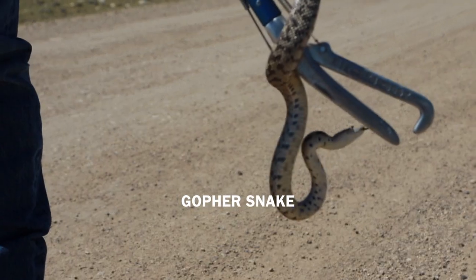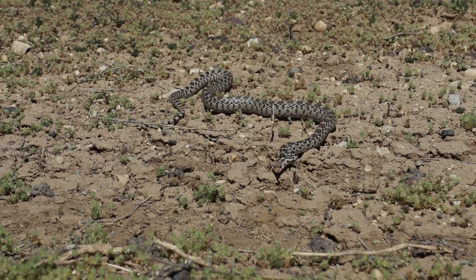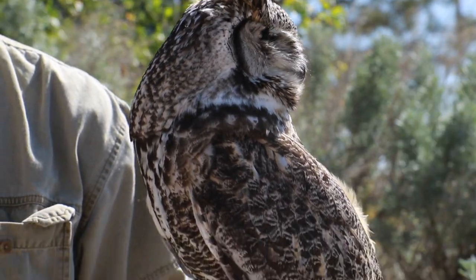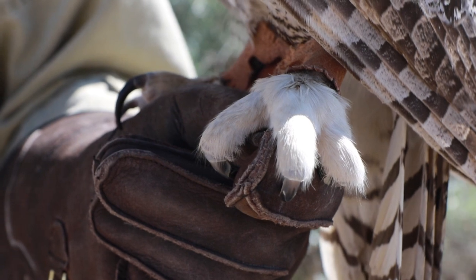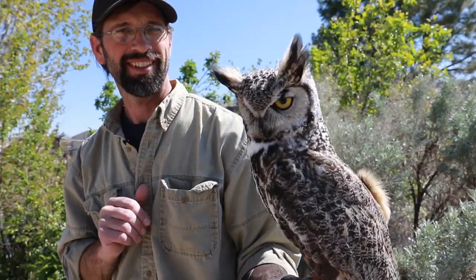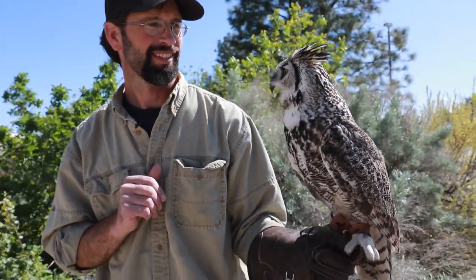Gopher snakes are a constrictor — they eat other small mammals and reptiles and things, but they like to constrict. This is Archimedes. He's a great horned owl. Archimedes was hit by a car, and that's why he only has one eye. A great horned owl is a predator. They're pretty strong as far as their talons and things go. He's got a sharp hooked beak and keen eyesight. One of the main features of his eyesight is that he can see in very low light conditions — he has very large eyes that collect a large amount of light.